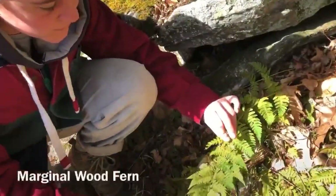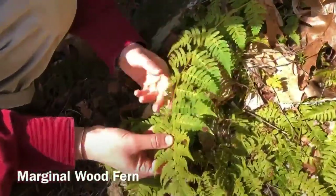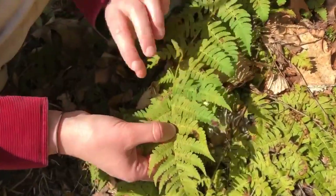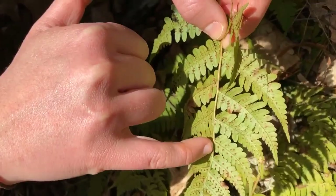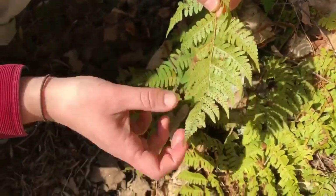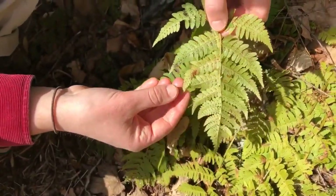This is a marginal wood fern. You can see it's got rounder lobed leaflets, and when you look at the sori, they're on the edges of the leaves rather than being more inside the leaf. That's how you can identify it.